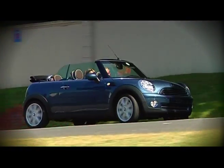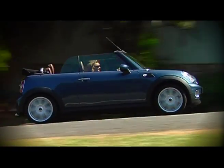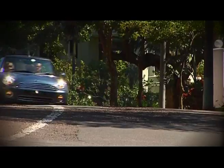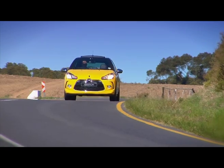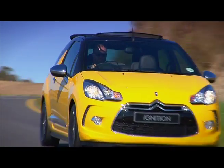While convertible rivals like the Mini Cooper gain around 100 kilos over the standard hatch, the DS3 Cabrio has only put on an additional 25 kilos. It also scores when it comes to space, with the boot swallowing an impressive 245 liters of luggage.